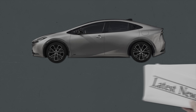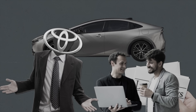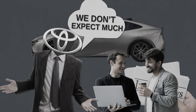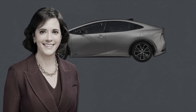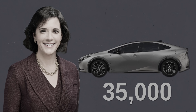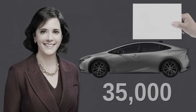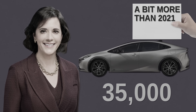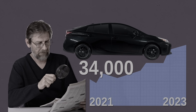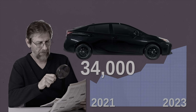Despite the positive press around the new design and changes, believe it or not, Toyota has relatively low expectations for the Prius — it just doesn't expect much sales growth. Toyota U.S. President of Marketing Lisa Matarazzo said Toyota is expecting annual sales of around 35,000 units for the standard Prius. That's more than in 2021, but just barely — Toyota sold almost 34,000 Prius hybrids in 2021, and that was during the middle of the global supply chain shortage.